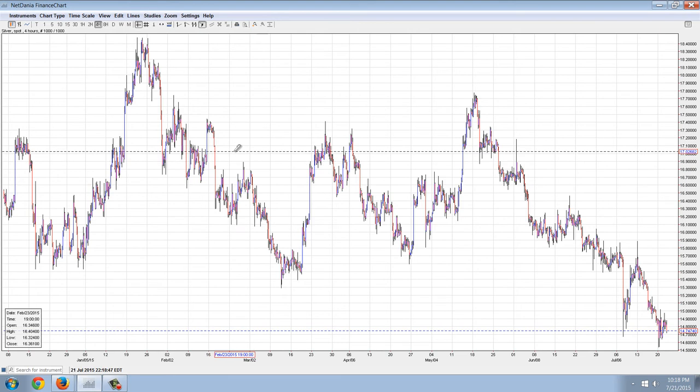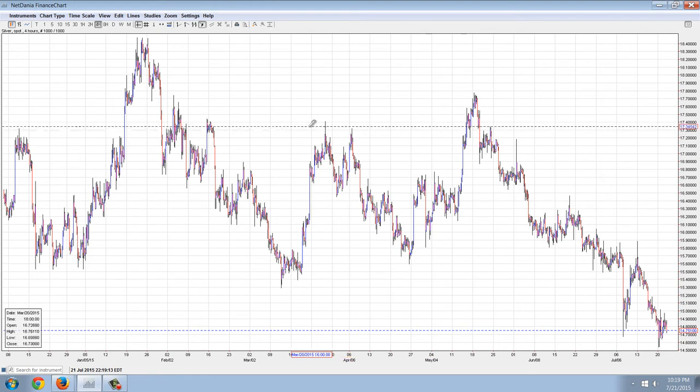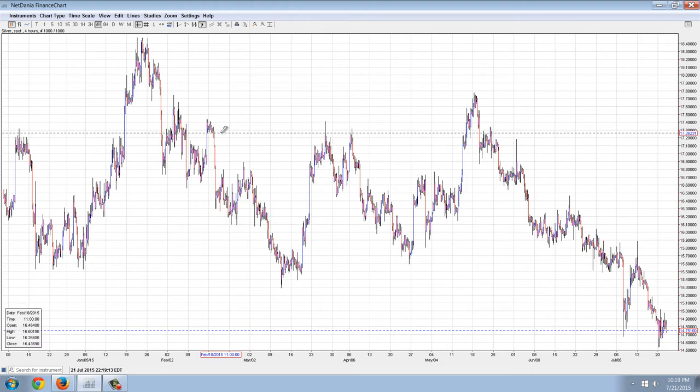We don't know yet if that's true, but those are the kinds of indications we saw in the past — whether it was the 2008 action or the 2013 action. When those bottoms were put in, we started to see physical silver bottom before the paper price bottomed. That makes sense because they can only push things so far and then they're going to disconnect.